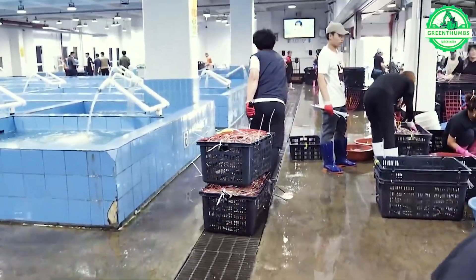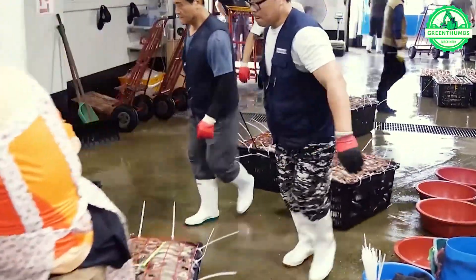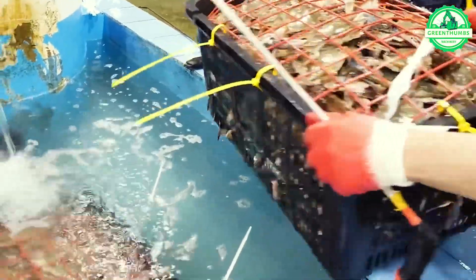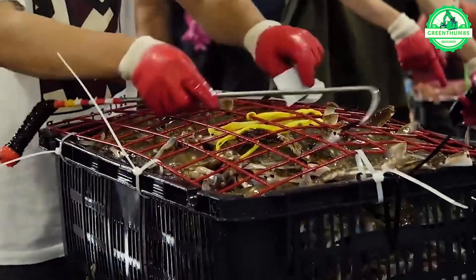Witness the impressive mass production of crabs at South Korea's largest crab manufacturing facility, where innovation and precision converge to deliver a bounty of delectable crustaceans.